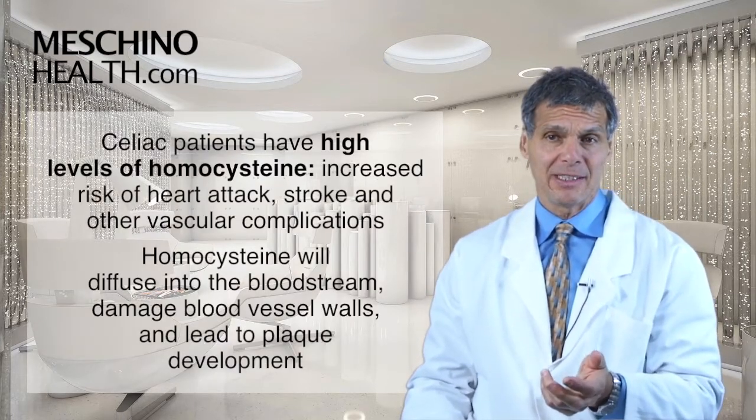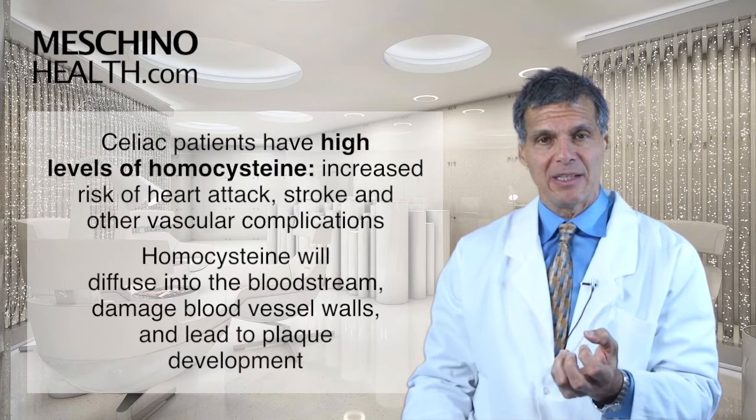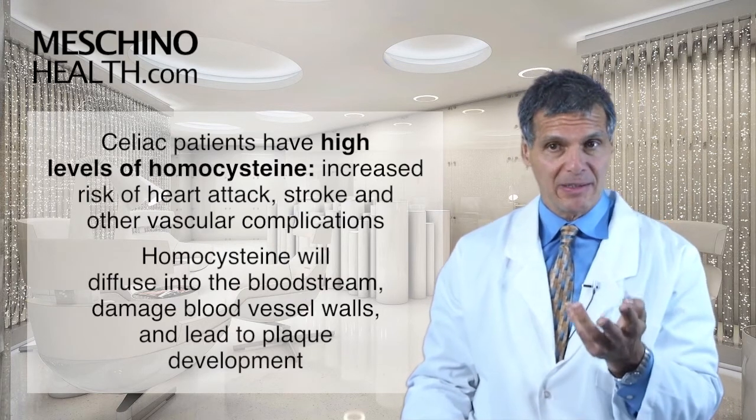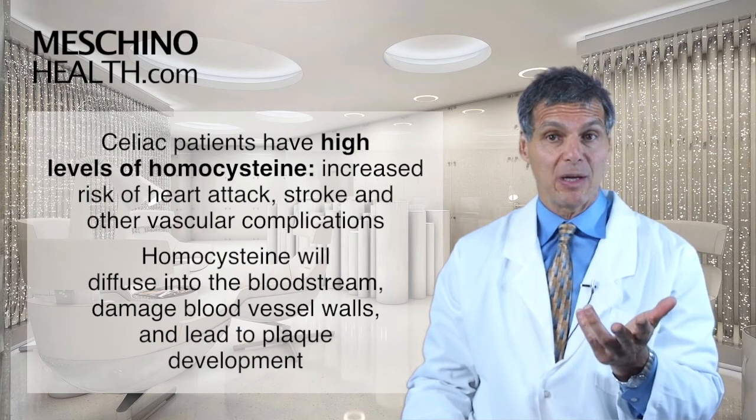So many celiac patients, because they lack these B vitamins, have high levels of homocysteine, and it increases the risk of heart attack and stroke and other vascular complications.